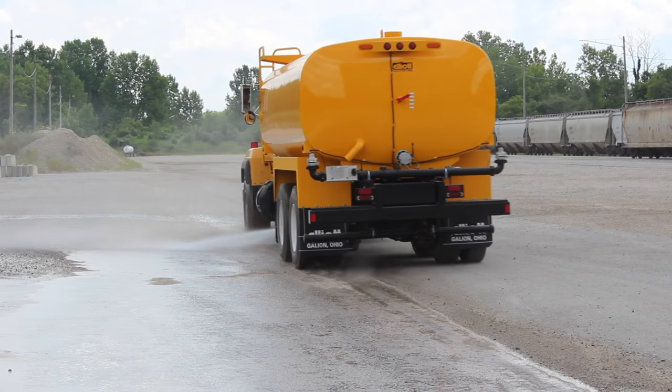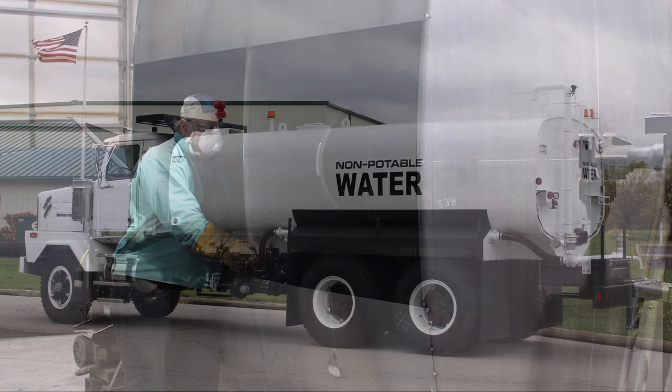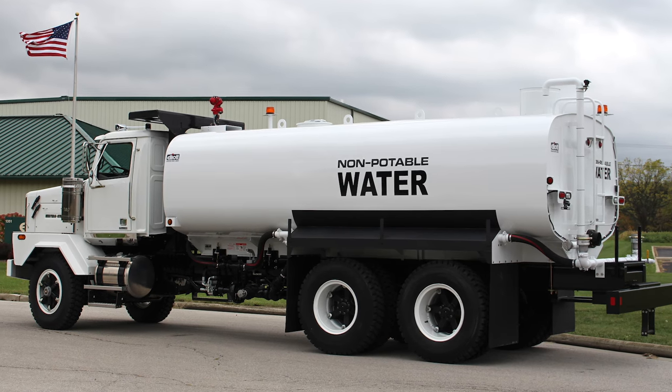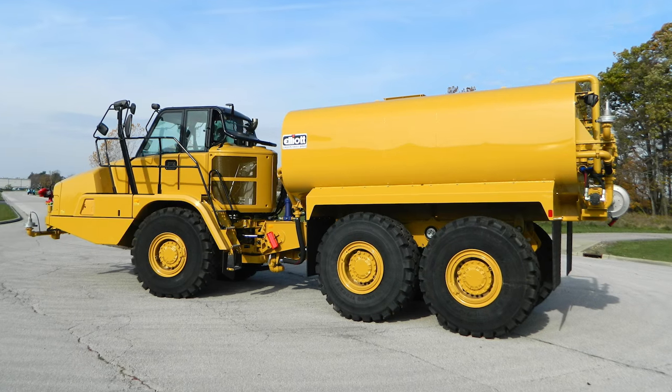Tank interiors are shot-blasted and epoxy-coated, adding years of use to the unit. We offer different tank lengths to fit different chassis, instead of making you change your chassis to fit our tank.